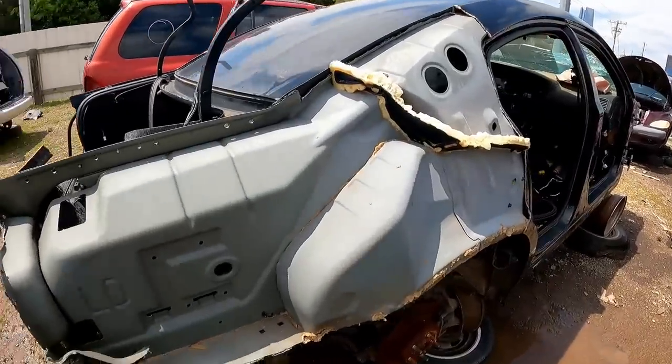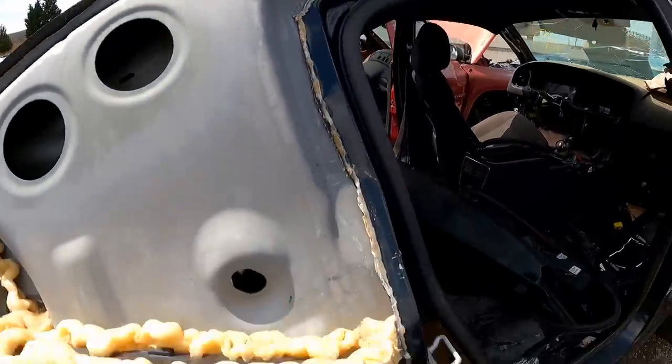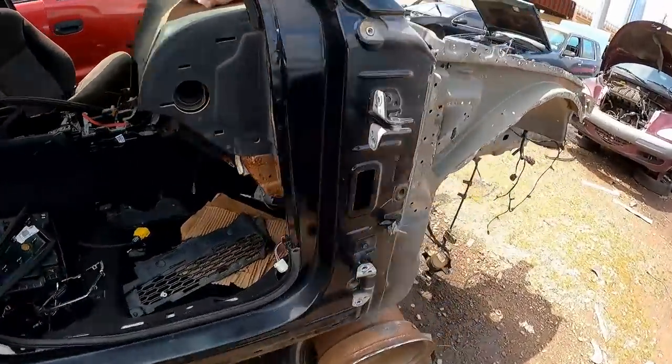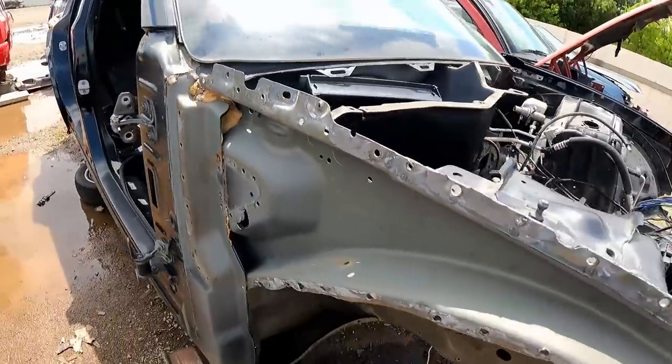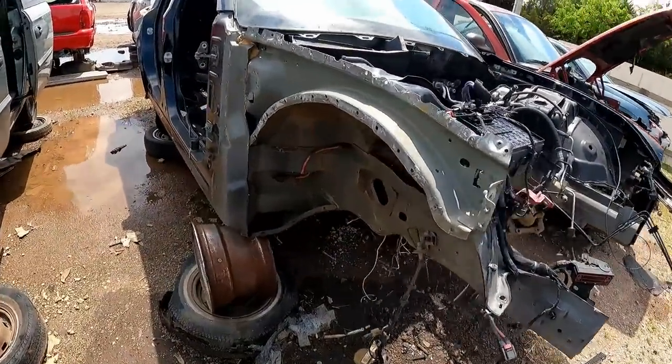Somebody really went to town on the old Charger here. They chiseled that thing right off of there — the whole quarter panel. They did the front inner structure the same way. They must have been fixing a wreck at home, needed some of that. Whatever it takes to get the job done, right?